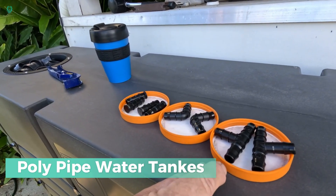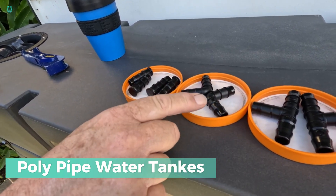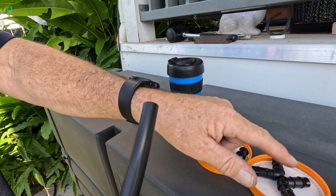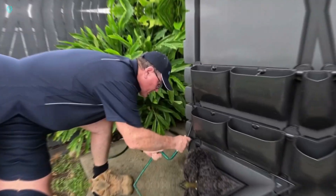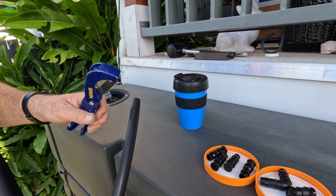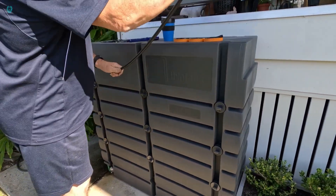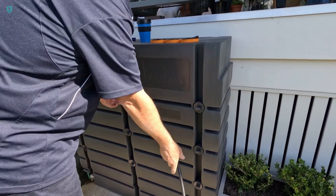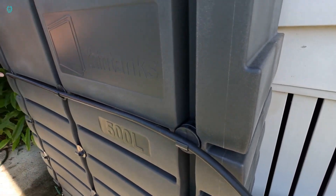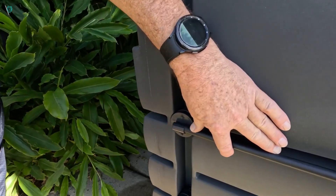Water tanks — the ultimate solution for water storage. With a plethora of water containers available on the market, water tanks truly stand out for their unique design that maximizes water capacity while minimizing space requirements. Take, for instance, their 132-gallon tank. Typically, a storage container of this size would take up a significant amount of space. However, as demonstrated in the video, water tanks are incredibly space-efficient, occupying minimal room.